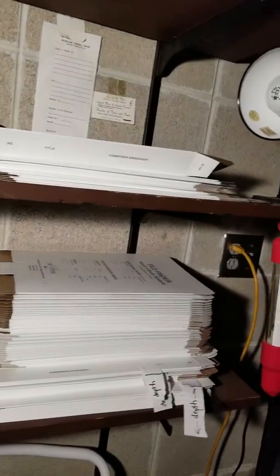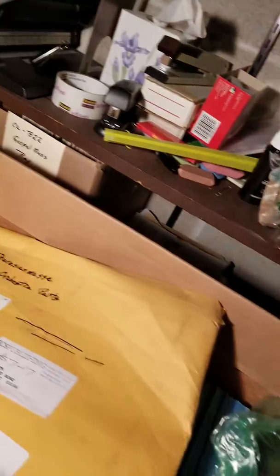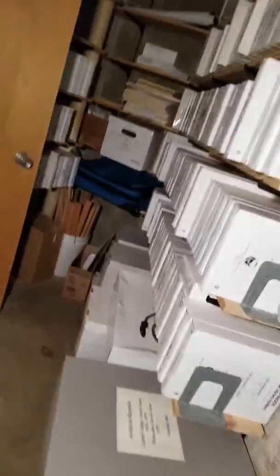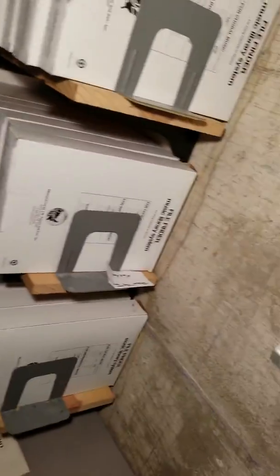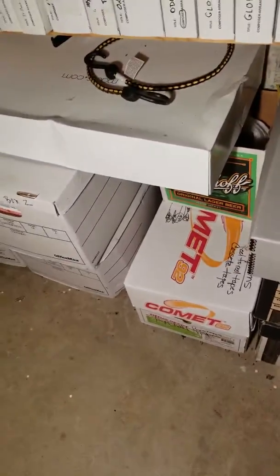You can see there are some office supplies in addition to that. Over on this side, this is where we have more organization. We have some archival material down here, according to Michelle.